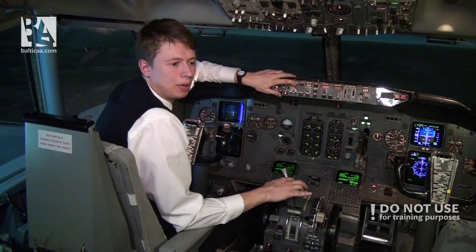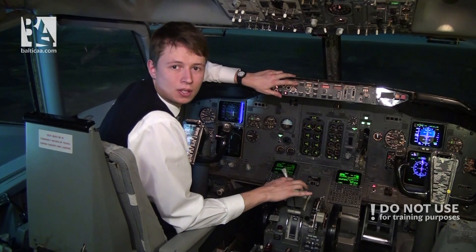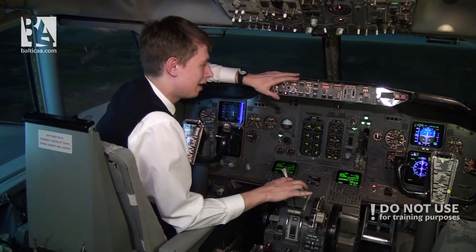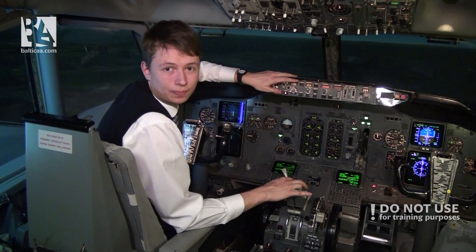So we are currently at 880 feet, or 2.8 miles from touchdown. Here we go.